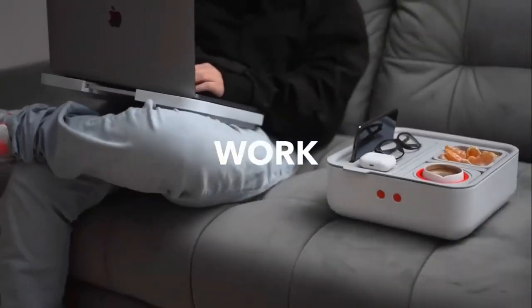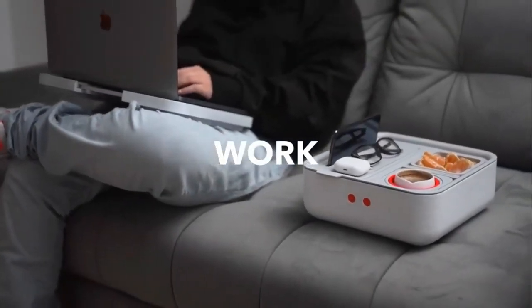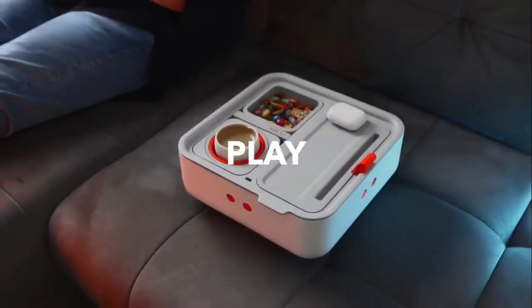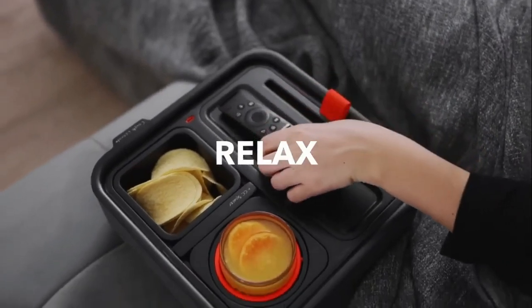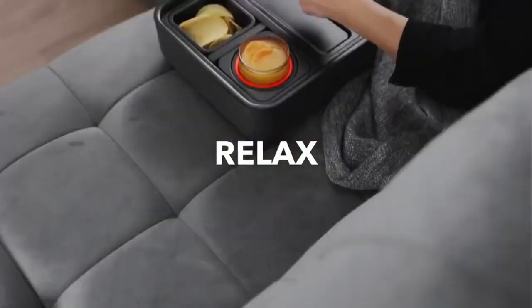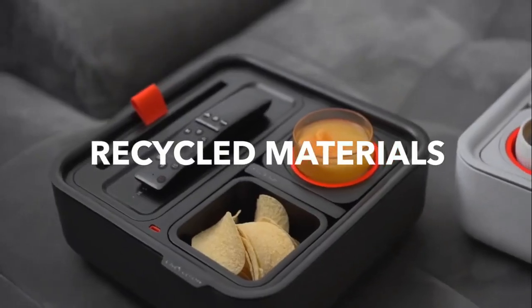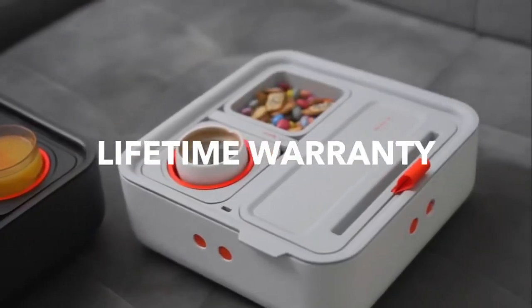The Couch Console features a unique design with a specially designed clamping system that securely holds onto your drinks and snacks. The clamping system is adjustable so that you can adjust the size of the cup holder to meet your needs.